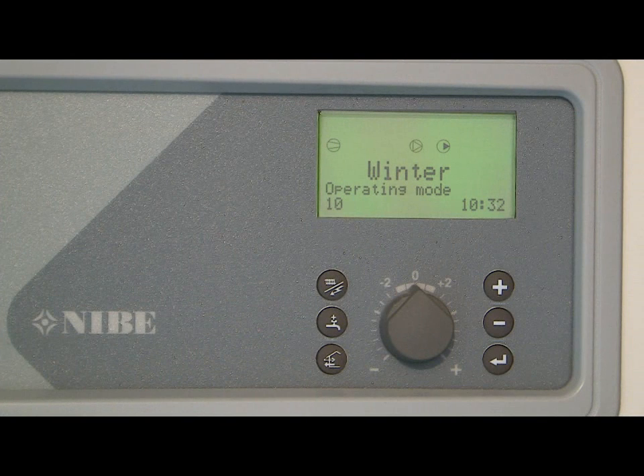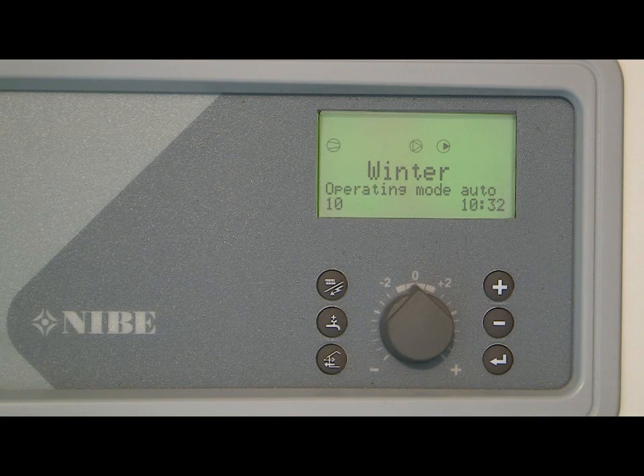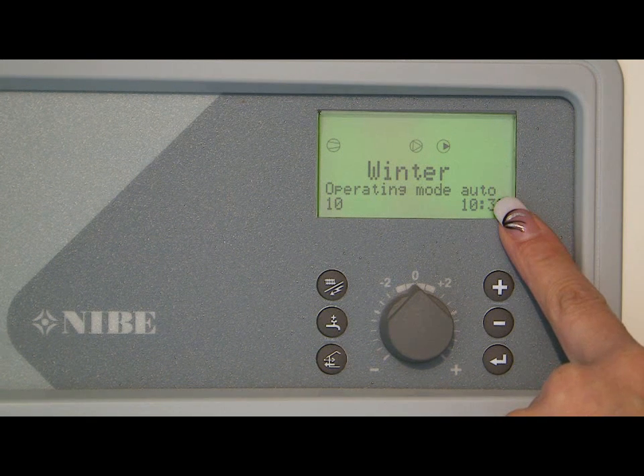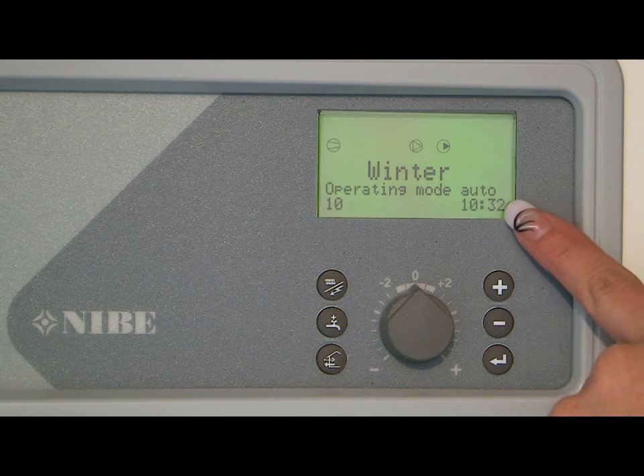Below the display window you will see six buttons and a control dial. The three buttons on the right are used to navigate up and down the different menus and enter your selection. The button to the top left is used to select the operating mode of the heat pump. By pressing the button once, the display indicates both the season mode in which the unit is currently operating and that the auto mode is activated. In this setting the unit will automatically choose the best, most economical and energy efficient season mode to deliver hot water and heating to meet your needs depending on the temperature outside. We recommend leaving the unit in this auto setting.